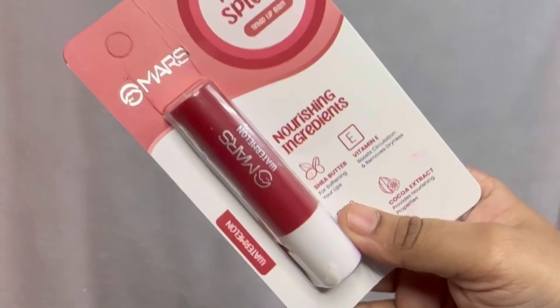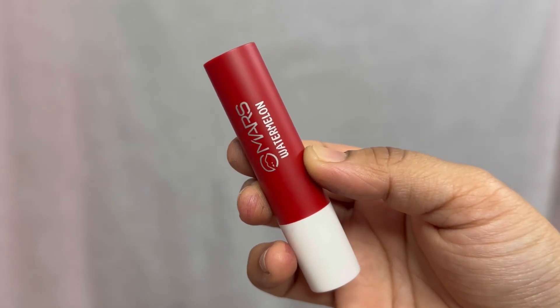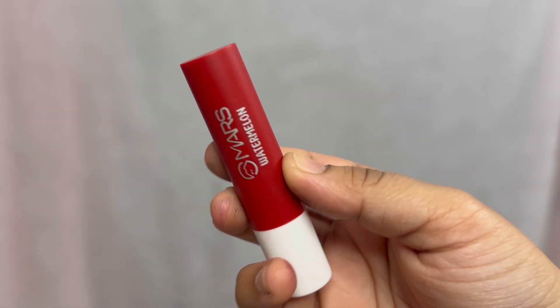This is a lip balm — the shade number I'll put on the screen along with the various variants. This one is 08 Watermelon. As you can see, the packaging is very good; it comes in a normal lipstick-sized format. The fragrance is watermelon — it smells absolutely like watermelon, so I guess they've infused ingredients that give that scent.